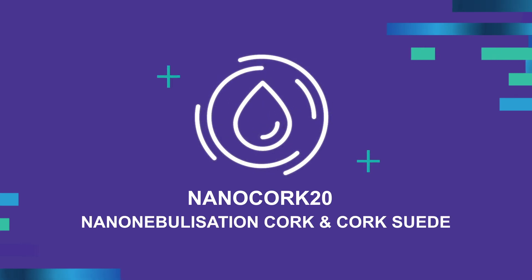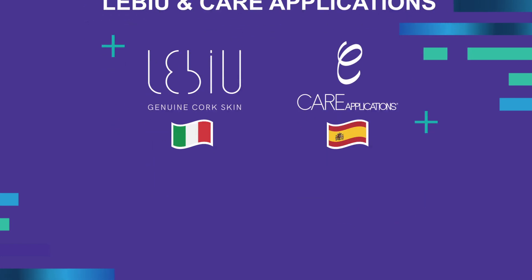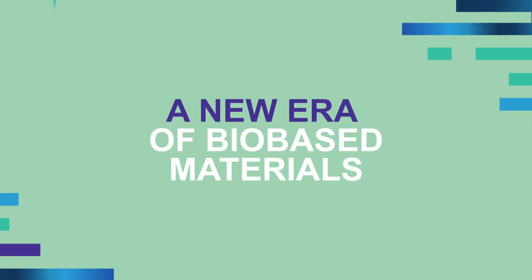NanoCork20: nano nebulisation cork and cork suede. A partnership between LayBew and Care Applications, introducing a new era of bio-based materials.